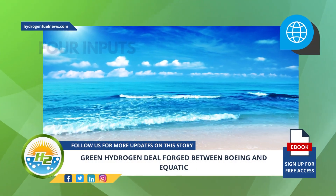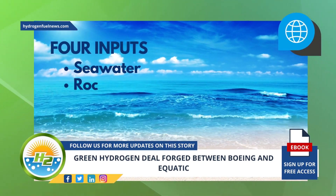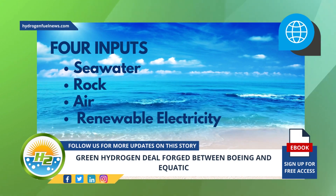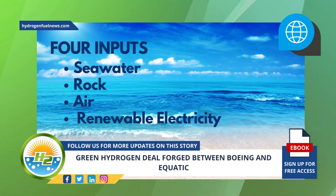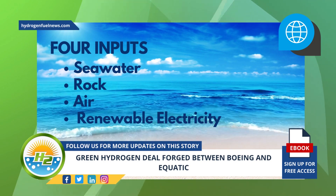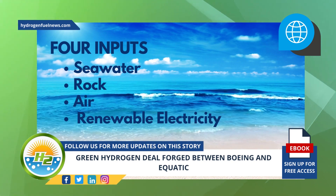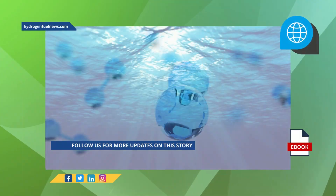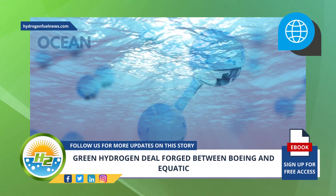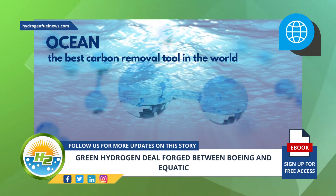Equatic's technology uses four inputs: seawater, rock, air, and renewable electricity. This technology traps carbon dioxide in solid minerals or dissolved substances naturally located in oceans. At the same time, it also produces carbon negative green hydrogen fuel. The technology blends basic principles of chemistry with the natural capabilities of the ocean — the best carbon removal tool in the world, Corsini explained.